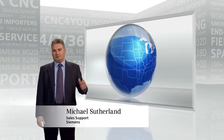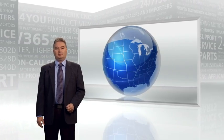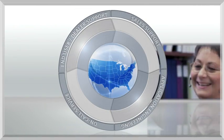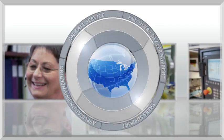Siemens customers in the U.S. are supported right here by the world's largest resource for CNC and motion control solutions. Wherever you want to take your business, you have immediate answers to your CNC questions and related business calls.